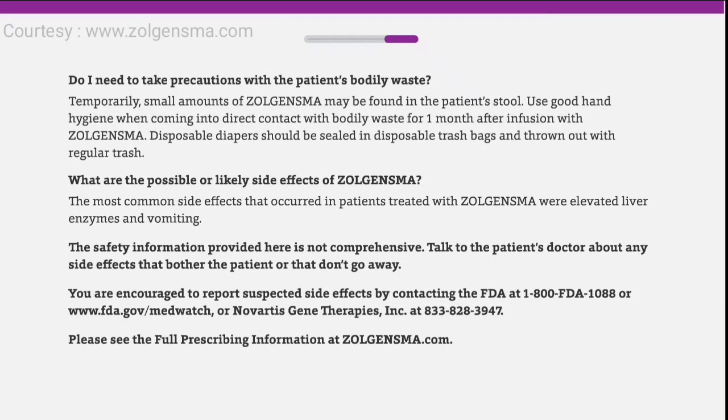The most common side effects that occurred in patients treated with Zolgensma were elevated liver enzymes and vomiting. The safety information provided here is not comprehensive. Talk to the patient's doctor about any side effects that bother the patient or that don't go away.